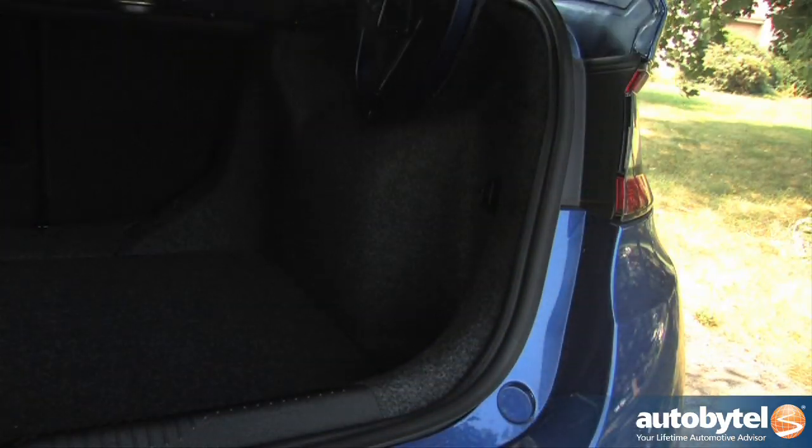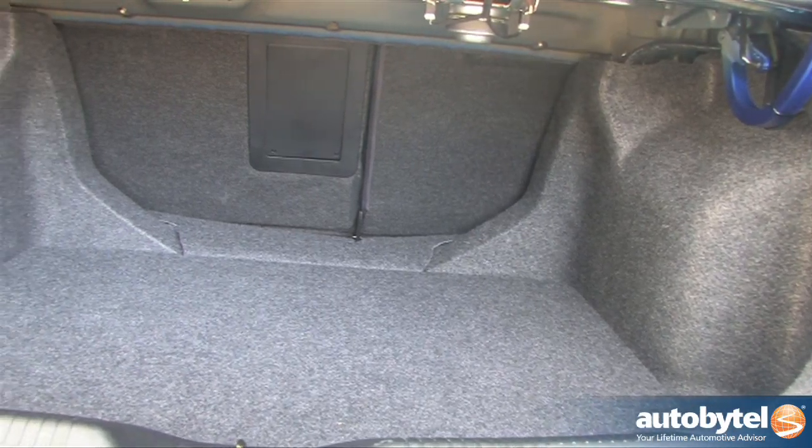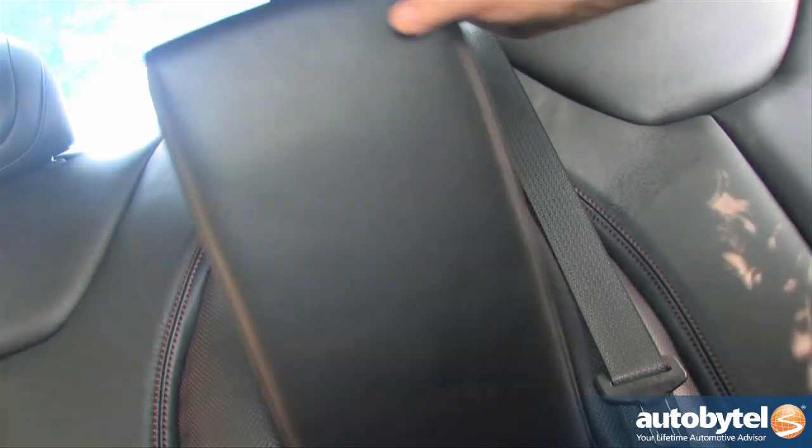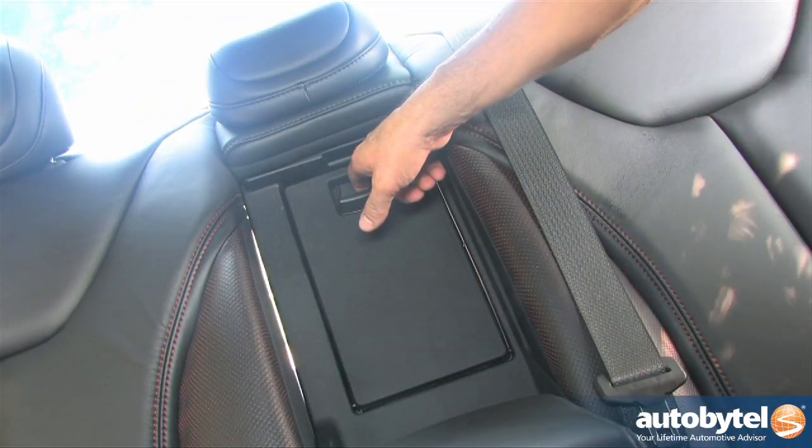The trunk allows for 13.1 cubic feet of storage. The 60-40 split fold-down rear seat includes a handy center pass-through and is standard on all models except for the SC and Aero.